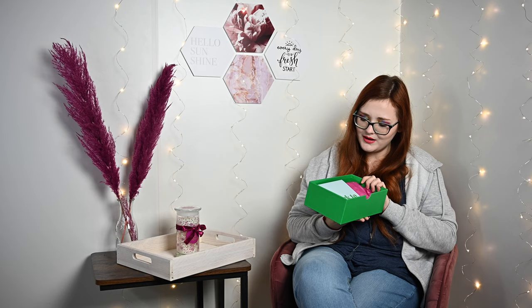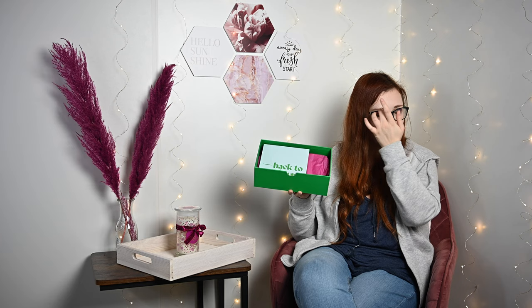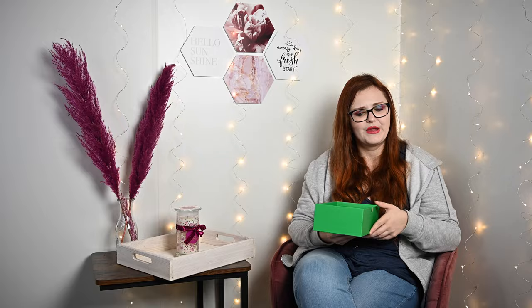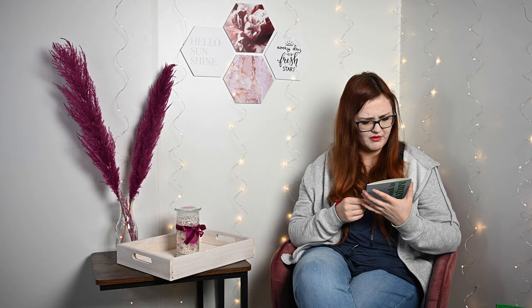Wir machen die Box auf. Es zieht auf jeden Fall, und es ist bei der Goodie-Box irgendwie immer so – meistens nicht schlimm. Bei der Look Fantastic und der Glossybox ist da immer so ein Zeug drin, was die Goodie-Box nicht hat, was ich gar nicht so schlimm finde. Auf jeden Fall haben wir die Box Back to Nature – und ah ja, Sharing is Caring.